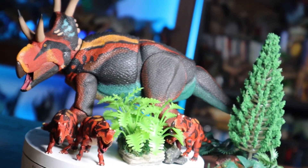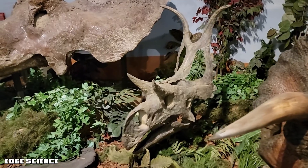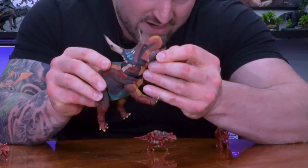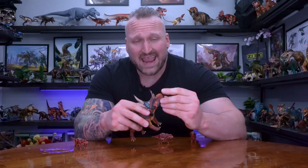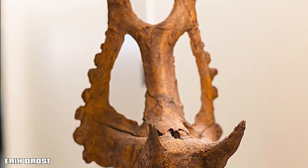Diabloceratops was indeed a herbivore — its diet likely consisted of ferns and other prehistoric plants common in the late Cretaceous. It wasn't munching on grass like a bison because grass didn't exist yet. Instead, it grazed on low-lying vegetation, using its sharp beak to snip stems and leaves and its strong muscular jaws to grind that plant matter down to swallow it.